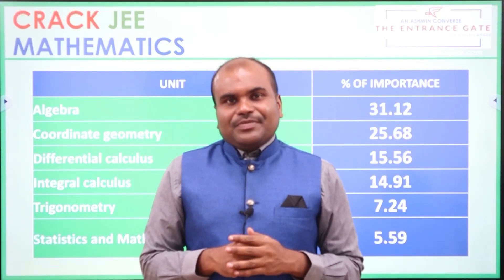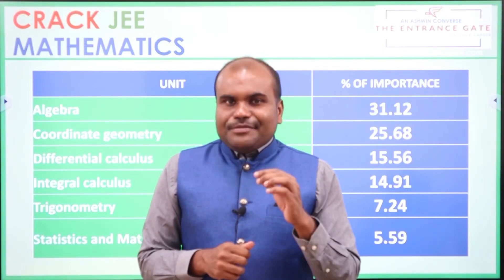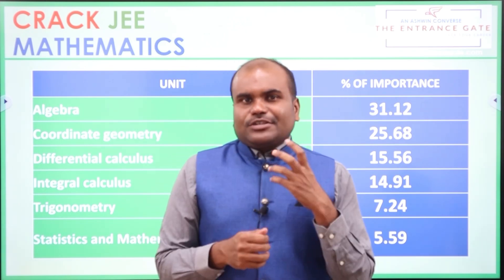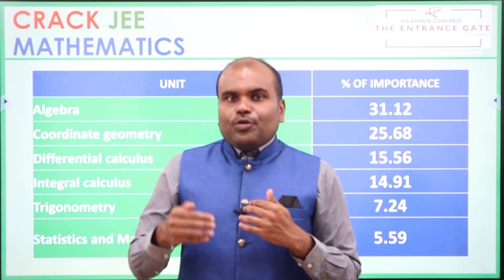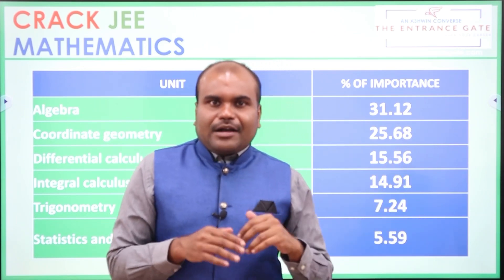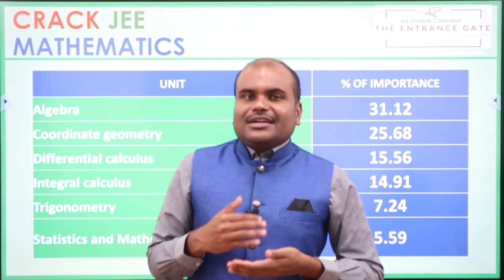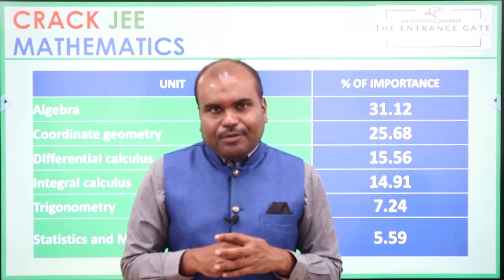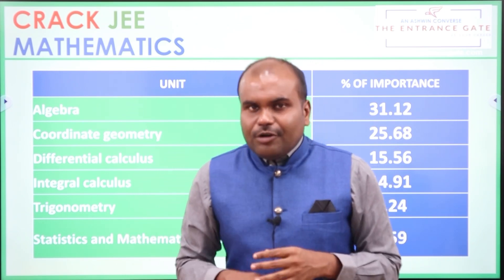Ashvan, Career Guidance Expert. This video is for Important Chapters in Mathematics. So in the Mathematics Important Chapters, unit-wise importance is first to talk about, followed by that, what are the studying tips? So let us directly get into the video.